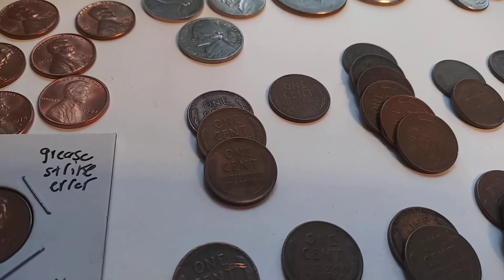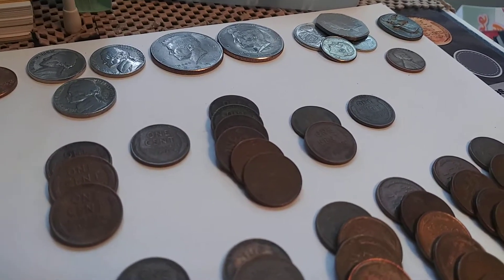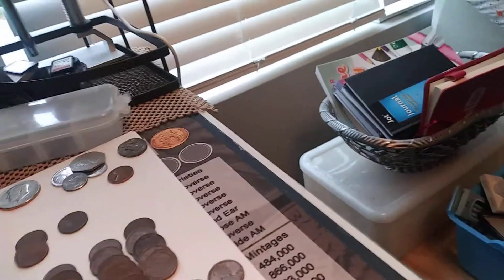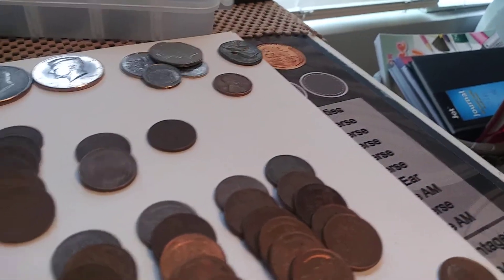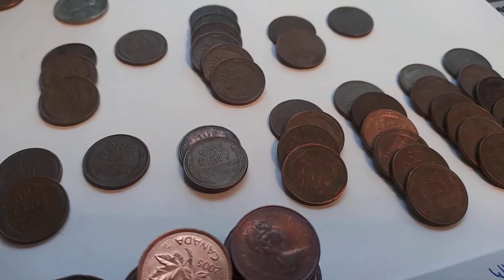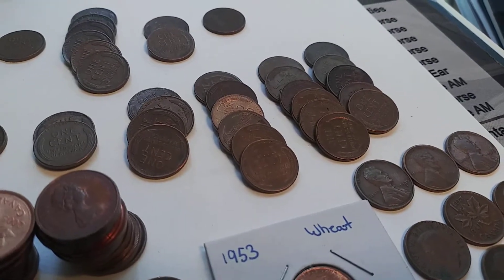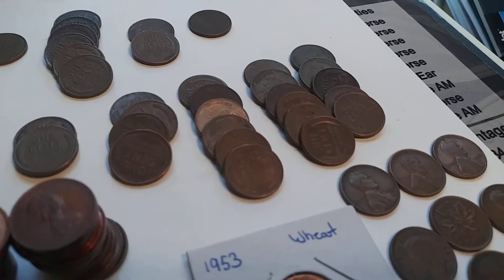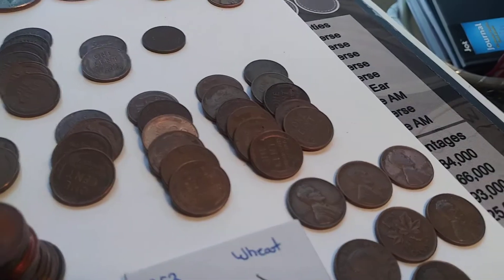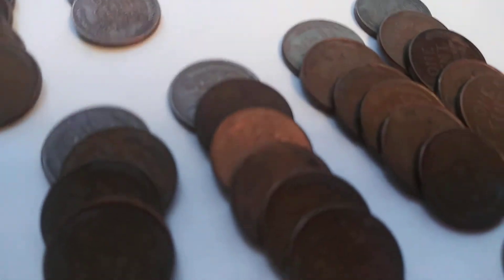For the wheat pennies, we got some 1940s — I think Philadelphia, Denver, and San Francisco. A 1941 Philadelphia. A whole bunch of 1944s in P, D, and S. Two 1946s. A 1948D. Two 1952Ds. A 1953D. A 1954D and a 1954S. Four 1956Ds. Four 1955 Denvers. Six 1956 Denvers. Six 1957 Denvers. And five 1958 Denvers — one has a little bit of luster, but one has unfortunately been cleaned.